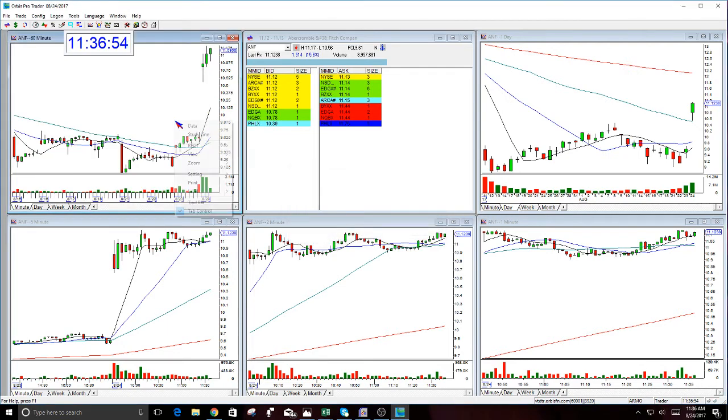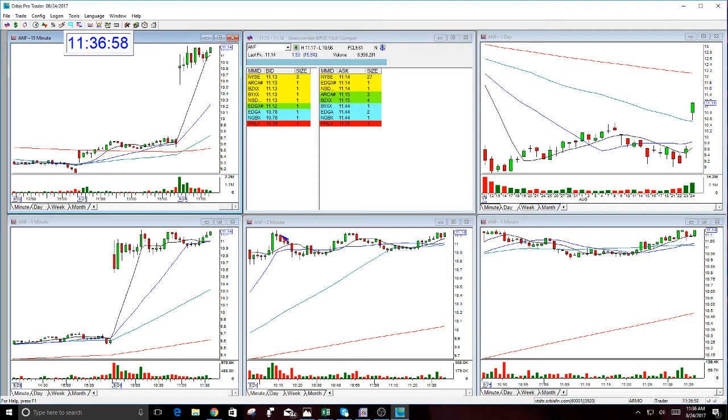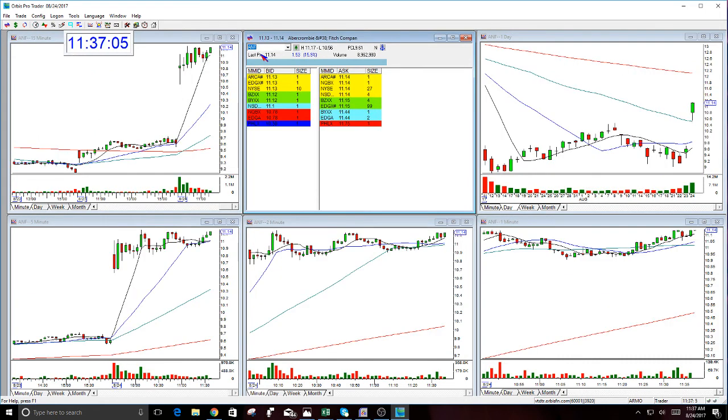Actually, it looks like it's going to do it right now. So this looks good — that's the story with this. First target's 11.20, three cents over the high. Looks like we're going to do it right now. Look how strong this looks compared to the market. It's so rare that I would go long, but looking for some quick trades here late in the day, and A&F looks good.